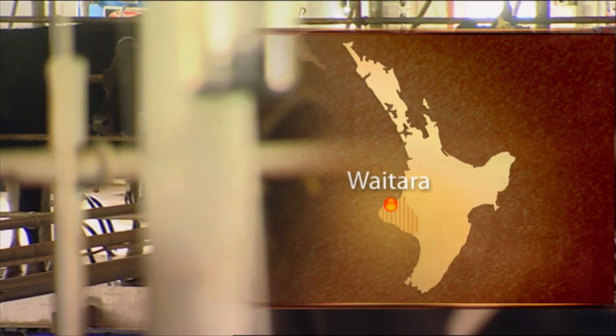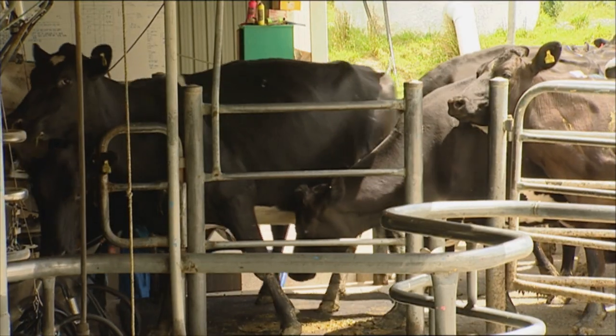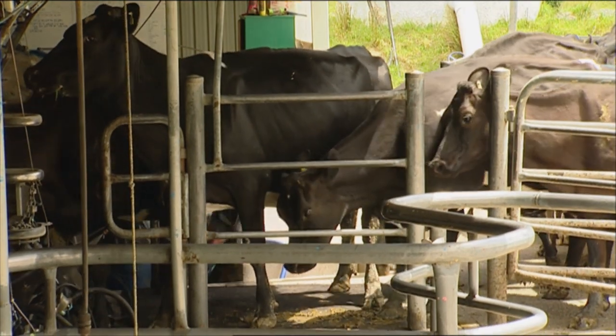Stray voltage is actually a very broad term — it really means the effect on cows from voltage-related equipment, and it can be in many forms. The basic form is what we call neutral-related stray voltage, and that's where a voltage at the switchboard can't get back to the transformer, and goes by the steel work and therefore by the cows back to the transformer.